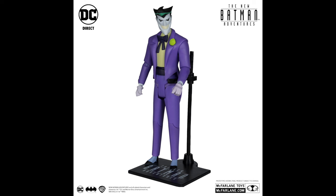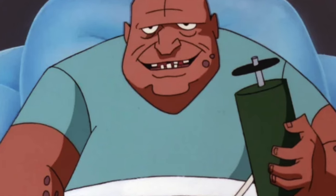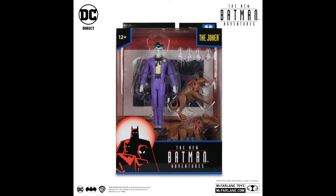I do like that they screen-grabbed the cell when he finds out that King Barlow left him all those millions — that was a great episode. So again, if you want the Joker, you can pre-order him down below.